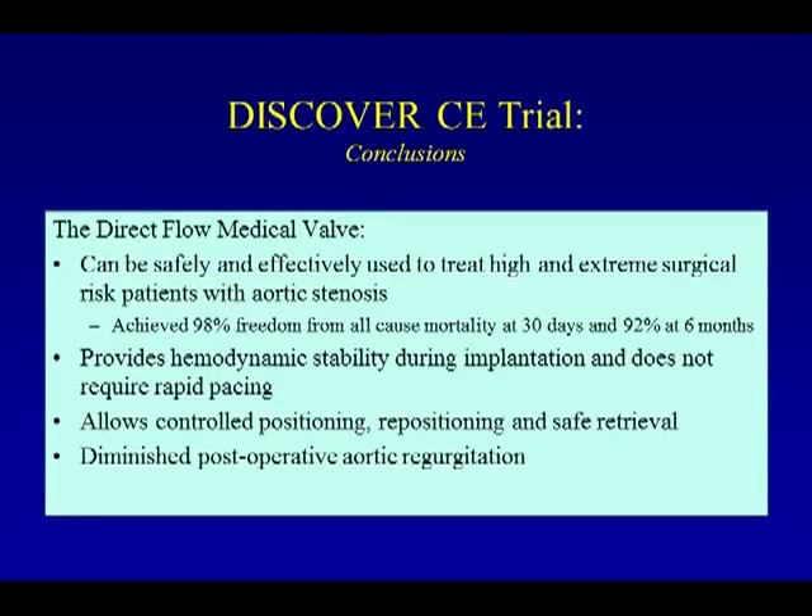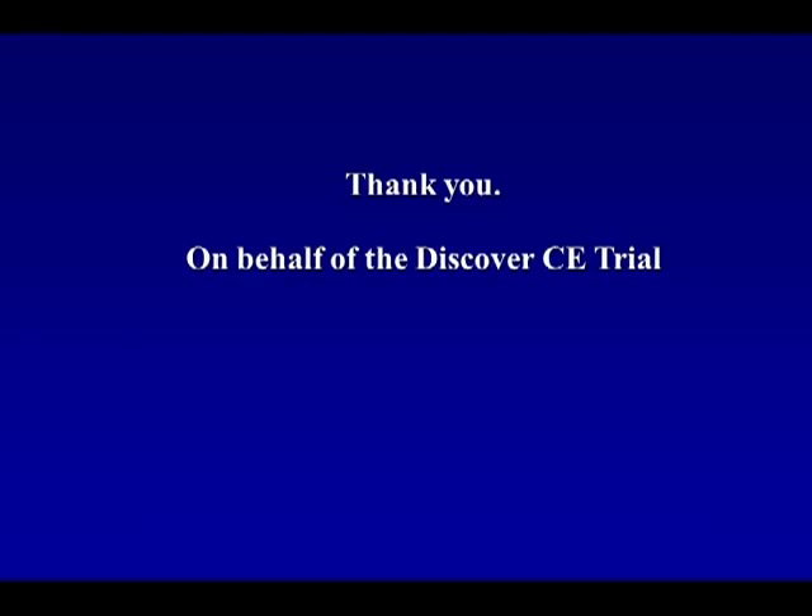In conclusion, the Direct Flow Medical valve can be safely and effectively used to treat high and extreme risk patients with aortic stenosis, achieving 98% freedom from all-cause mortality at 30 days and 92% at six months. It provides hemodynamic stability during implantation, does not require rapid pacing, allows controlled positioning and repositioning, enables potentially safe retrieval if necessary, and demonstrates diminished post-operative aortic insufficiency. On behalf of the DISCOVER CE-Mark trial, thank you for the privilege of the podium.